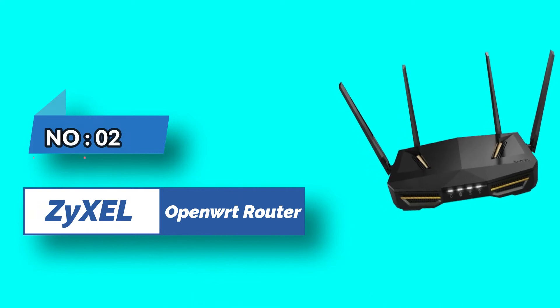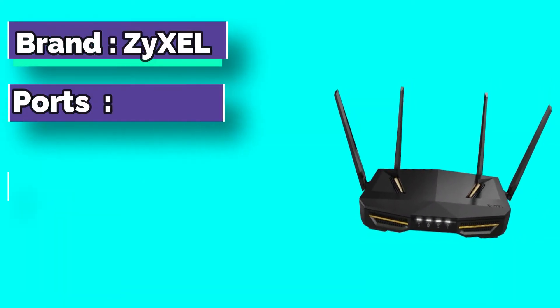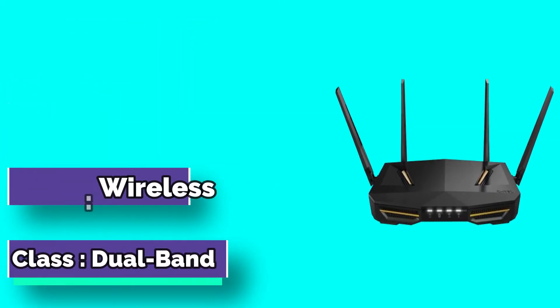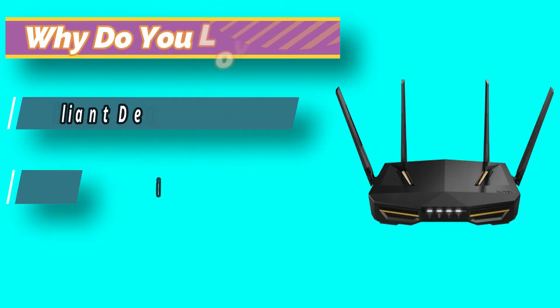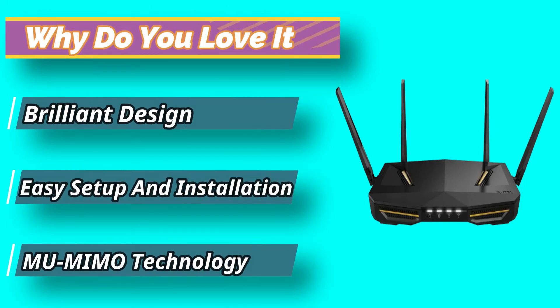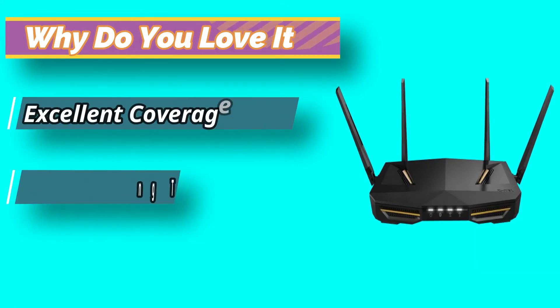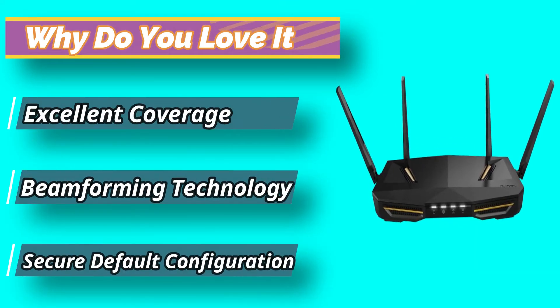Number 2: ZYCEL OpenWRT Router. This router comes with advanced StreamBoost technology and dual-band Wi-Fi, enabling high-quality streaming and gaming. You can enjoy hours of uninterrupted gaming or stream HD videos with this Wi-Fi router. The router also supports MU-MIMO technology, which allows you to enjoy smooth connectivity on many devices simultaneously.